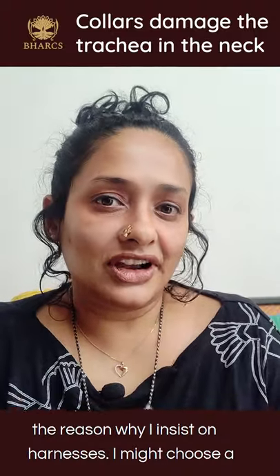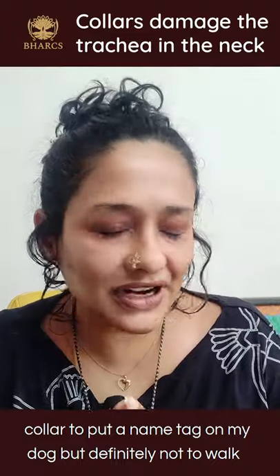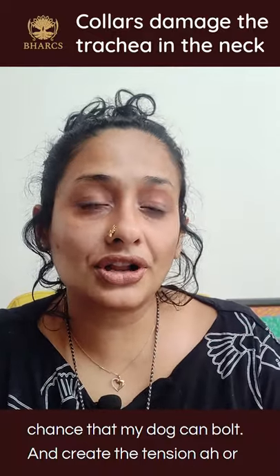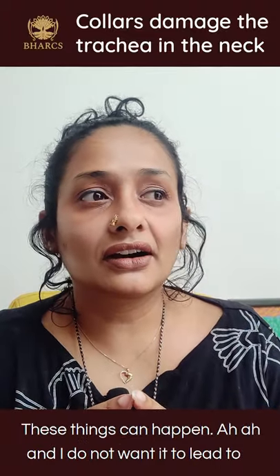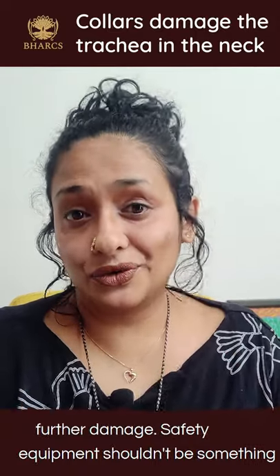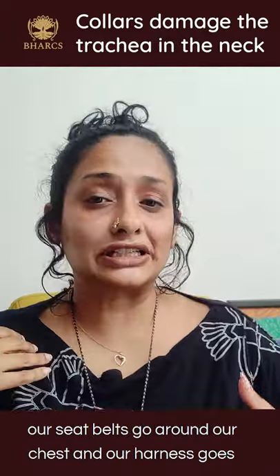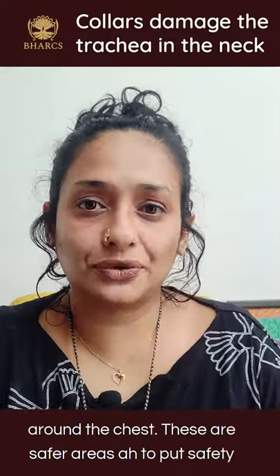This is the reason why I insist on harnesses. I might choose a collar to put a name tag on my dog, but definitely not to walk a dog — definitely not to pull, and definitely not if there's a chance my dog can bolt and create tension, or that I might panic and pull back. We live in real life; these things can happen, and I do not want it to lead to further damage. Safety equipment shouldn't cause more damage than it prevents — which is why seatbelts and harnesses go around the chest. These are safer areas for safety equipment.